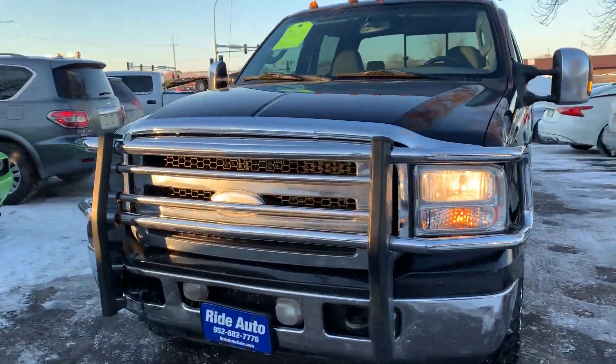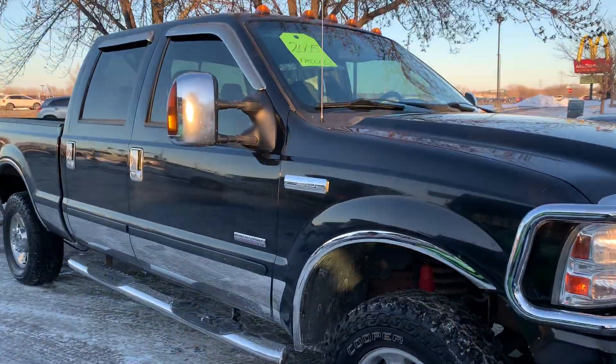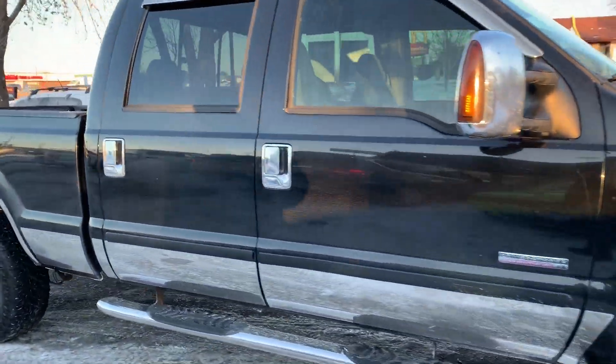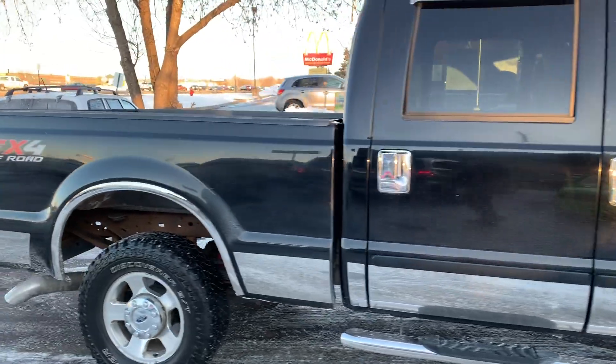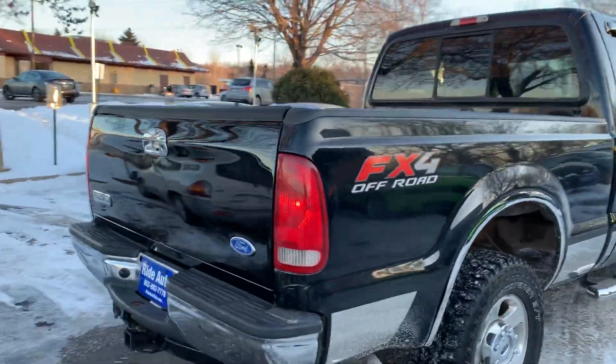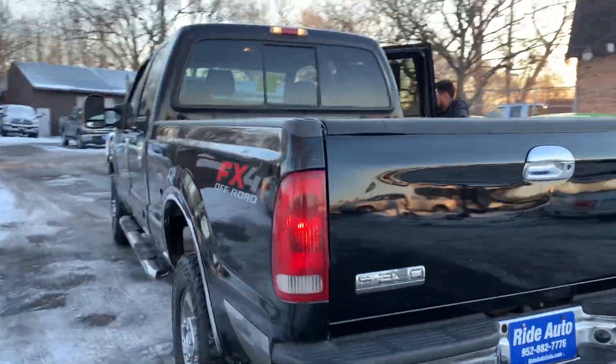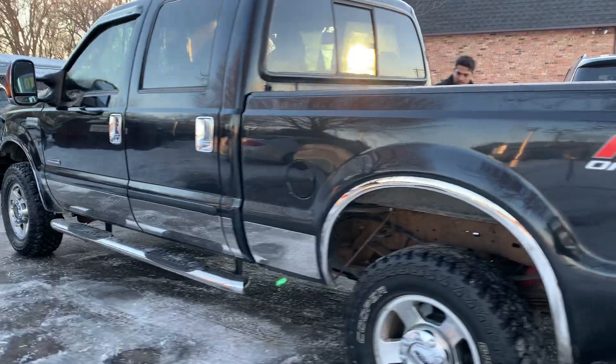Hello again, yet another Ford Super Duty, this time a 2005 F-250 Lariat, crew cab four doors, short bed, four wheel drive with an FX4 Ford Off-Road package, Power Stroke 6.0 turbo diesel, trailer tow package, factory tinted windows. This is an out of state vehicle.